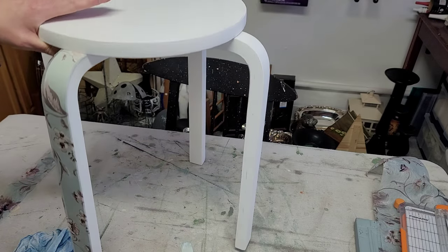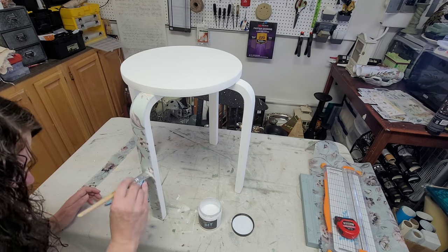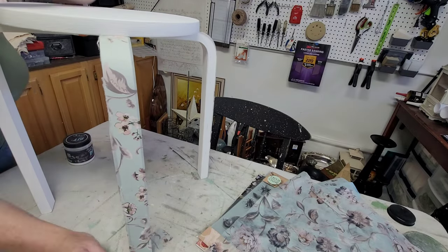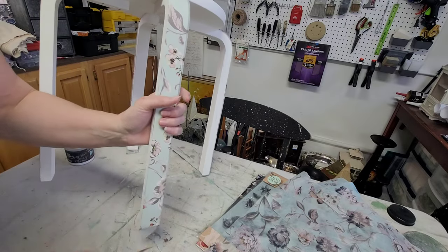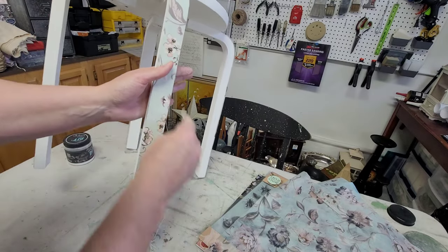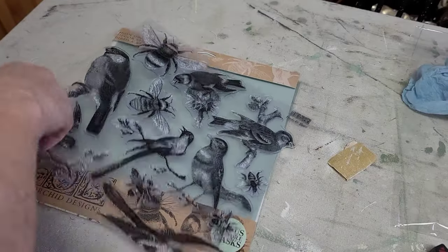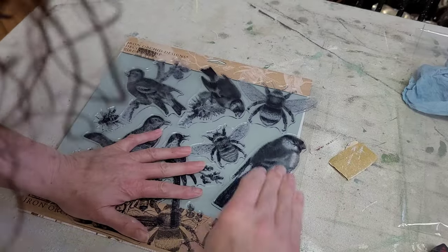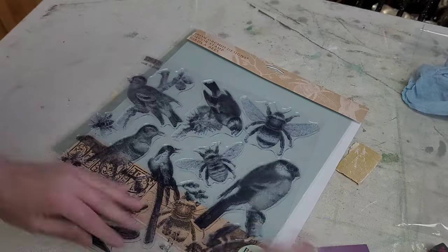Once the decoupage paper is in place, I go over each strip with one more coat of liquid patina. Once that process is completed on all four legs and they're completely dry, I go in with 120-grit sandpaper and, with a backward sweeping motion, remove the excess paper from the sides and bottom of each leg — a nice smooth way to finish the edges without tearing. After that I was still having a hard time with the stark white on top. My original thought was to use decoupage paper on the top as well, but when I put it on there I realized I didn't like it.